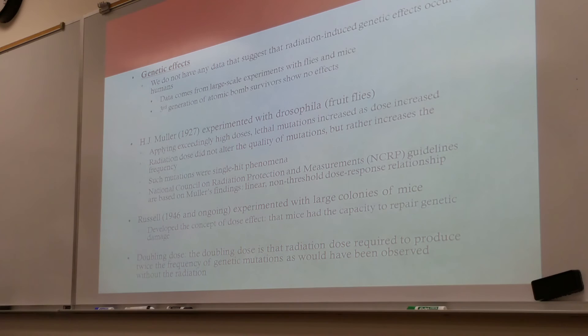Genetic effects: we do not have any data that suggests radiation-induced genetic effects occur in humans. Data comes from large-scale experiments with fruit flies and mice, and also from data collected from third-generation atomic bomb survivors, who have shown no genetic effects.